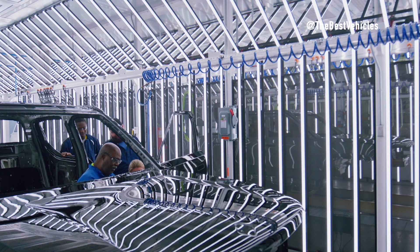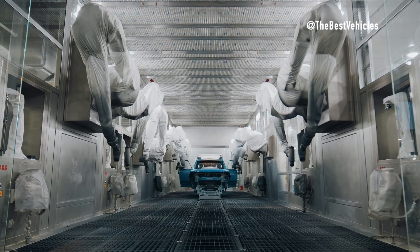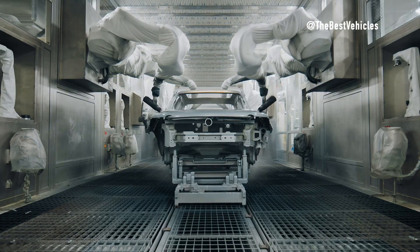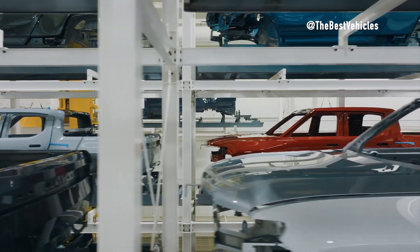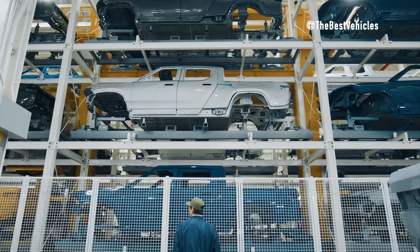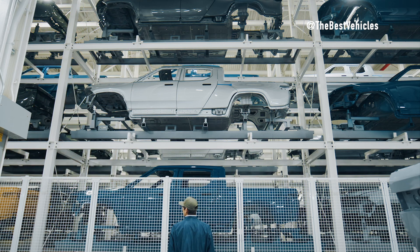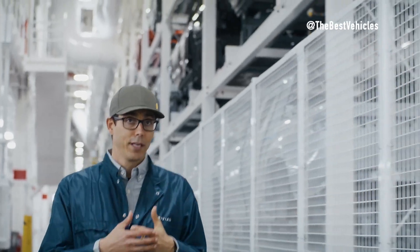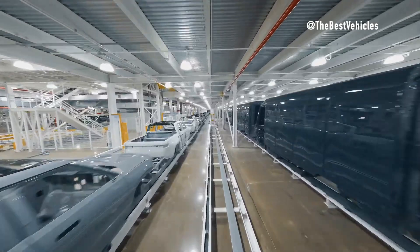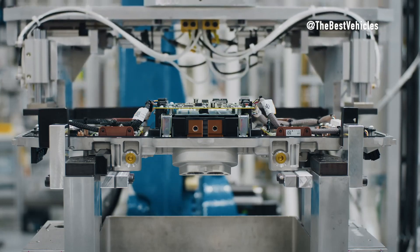The paint shop operates as a high-volume facility, equipped to handle the diverse range of vehicles in Rivian's lineup. From the rugged R1 series to the sleek commercial vans, the paint shop ensures consistent quality and finish across the board. Mr. Gray emphasizes the paint shop's role as a key component of Rivian's manufacturing process, with its state-of-the-art technology, efficient operations, and unwavering commitment to quality standing as a testament to Rivian's dedication to excellence.